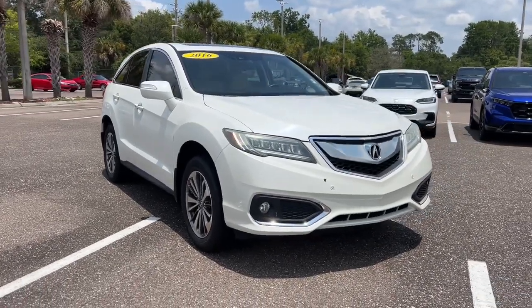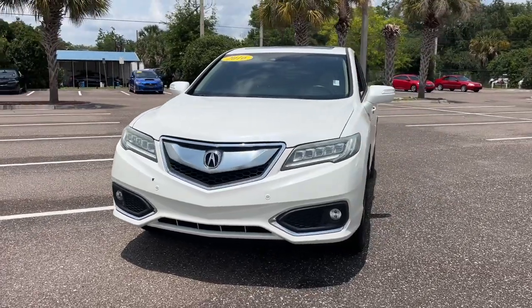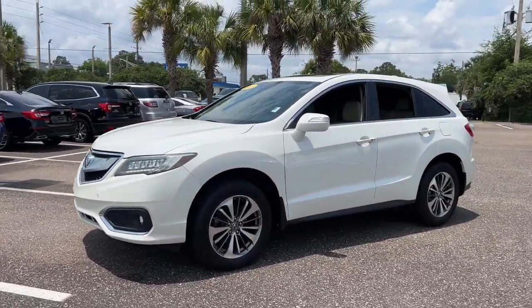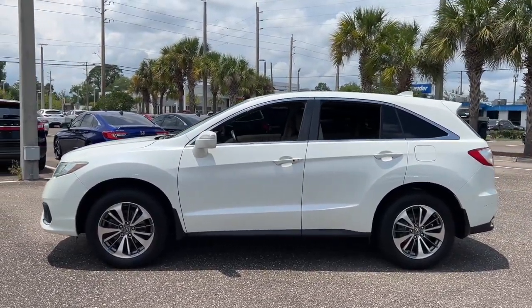You will love the features of this 2016 Acura RDX. With less than 110,000 miles on the odometer, this vehicle provides excellent value. Torn between luxury and high performance? Get both in the RDX.